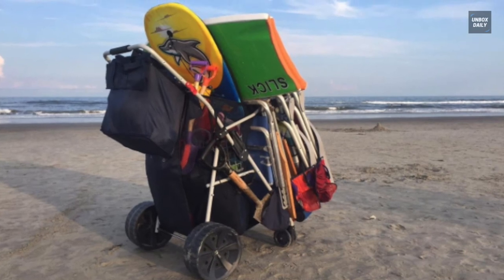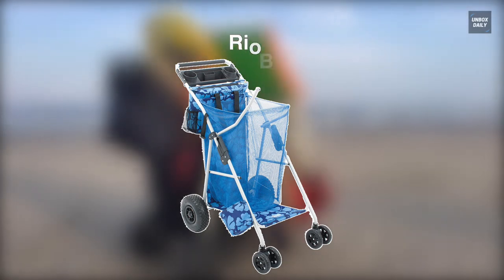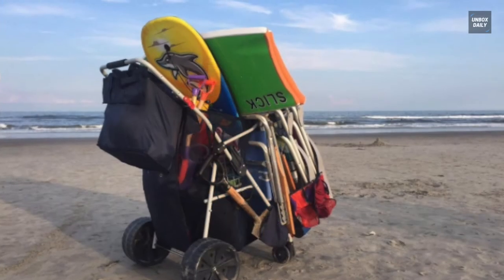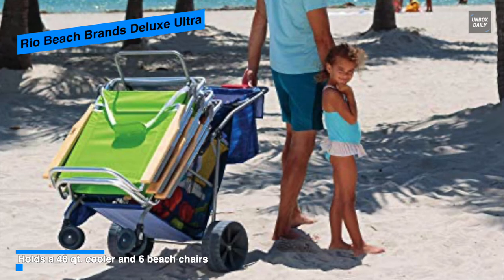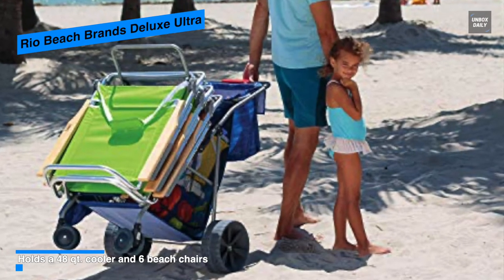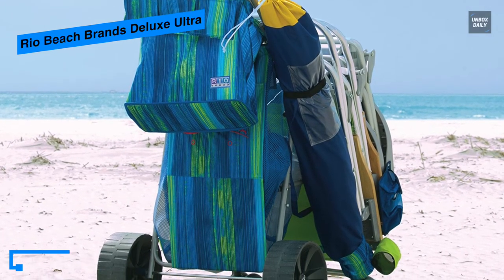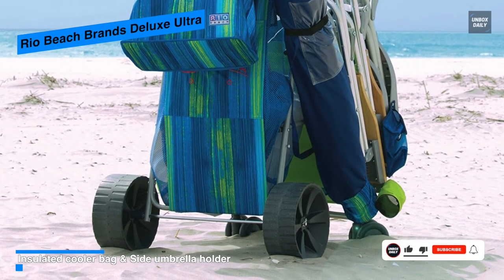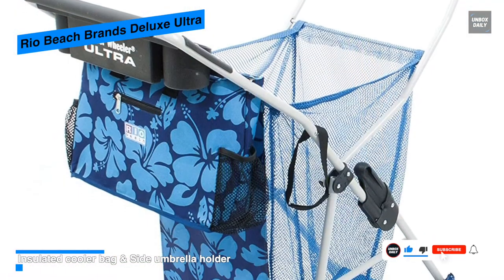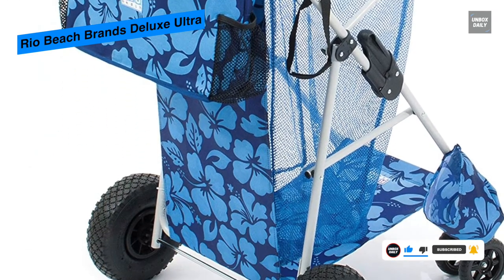Finally, the Rio Beach Brands Deluxe Ultra. This wheeler will be the perfect pick if you're looking for a cheaper option with plenty of convenient features for both outdoors and beaches. It offers a tray with a cup, phone, and tablet holder for maximum utility. Its wheels are pneumatic and purposed for outdoor activities including strolling in the forest, coming in at 10 inches wide for smooth hauling without any sinking.